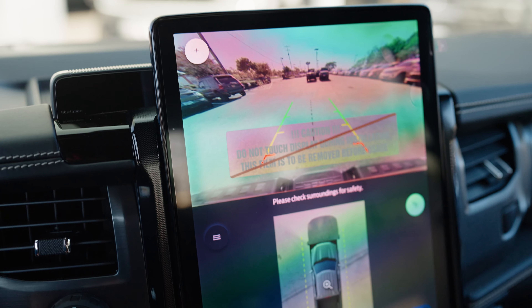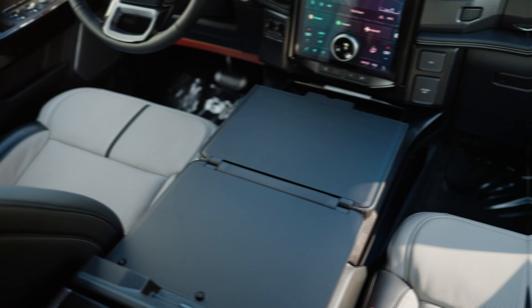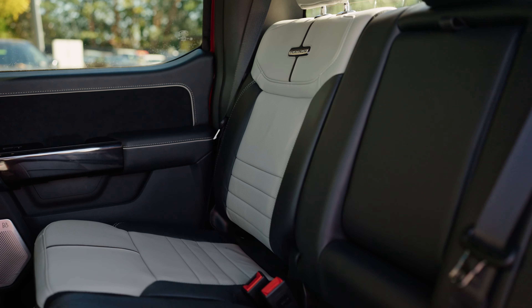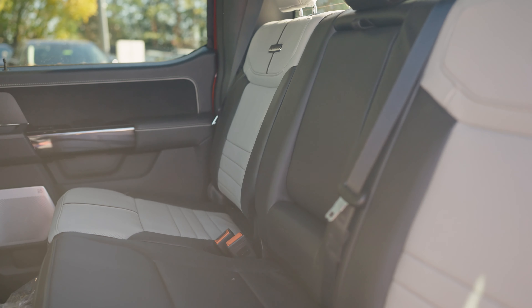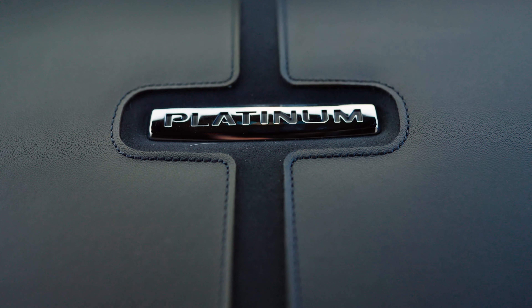It also has heated and cooled seats, a 360 camera, and a center workstation. This truly is a top-of-the-line offering from Ford for your everyday drive, making it smoother and more comfortable.